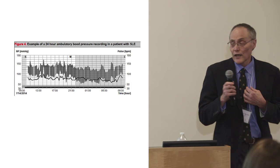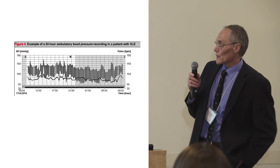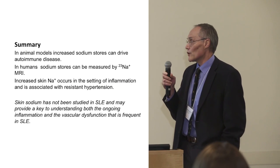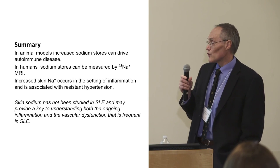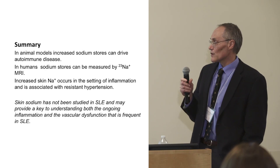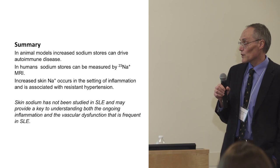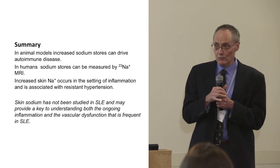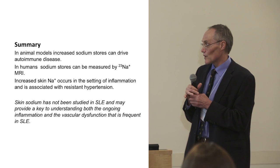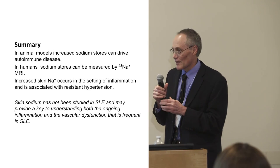In summary: animal models show increased sodium stores can drive autoimmune disease. In humans, you can measure sodium stores by sodium MRI, and increased skin sodium is associated with high blood pressure and inflammation. We'll bring data in about 18 months with some answers. Thank you.